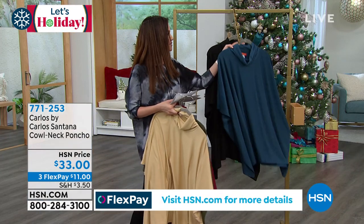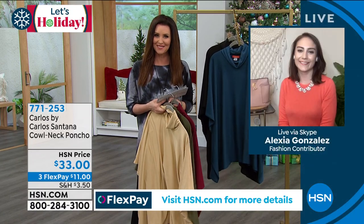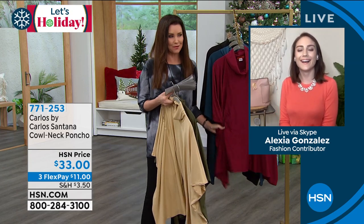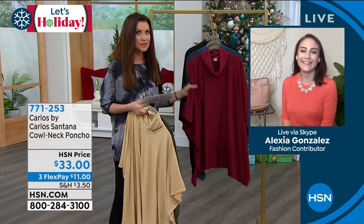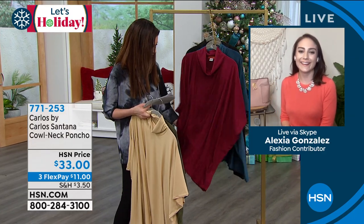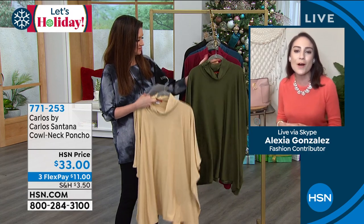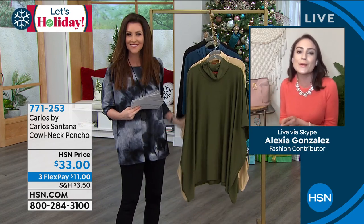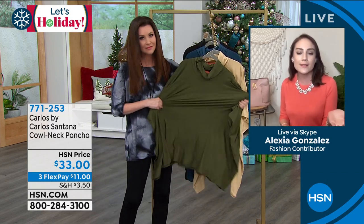771253 is your item number. I'm going to introduce you to our guest, Alexia Gonzalez, because she is our brand ambassador for Carlos by Carlos Santana. I didn't realize when I read the — I want to say ingredients — when I read what was in this poncho, that it was going to be so soft. The fashion ingredients to making you feel glam and fab — it's that incredibly rich poly-span blend, that jersey-knit fabrication that's oh-so-buttery, soft, and lightweight. It's so nice to the touch.